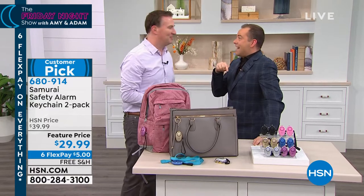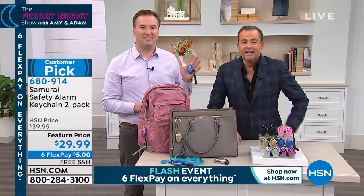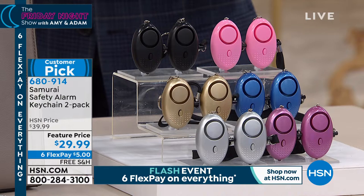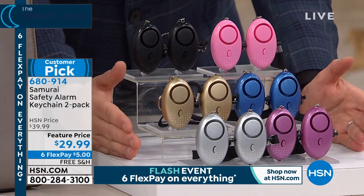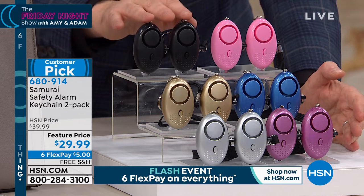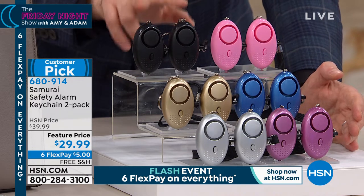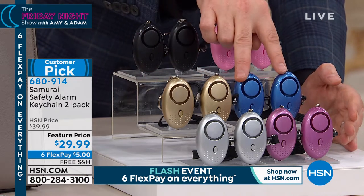You can only yell at 90 decibels. Joe Harrison is here, and I'm so excited we get to do this in our final Friday night show ever. The past year has been full of surprises, and this is my top discovery — perhaps more emails than any other product I presented. The Samurai was created by two families with safety on their mind. It's our final quantity scheduled until much later in the year — a two-pack with free shipping, six flex pay of $5, in a buy-one-get-one across multiple colors: black, pink, gold, blue, silver, and purple.